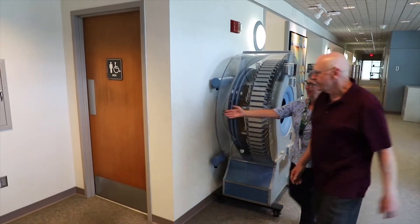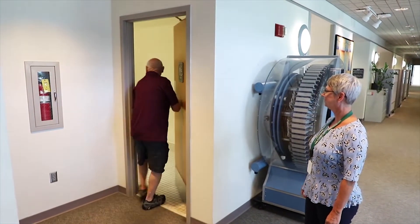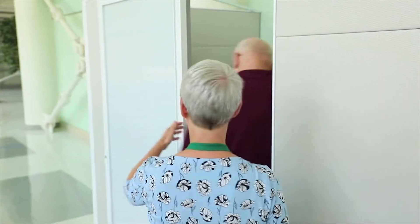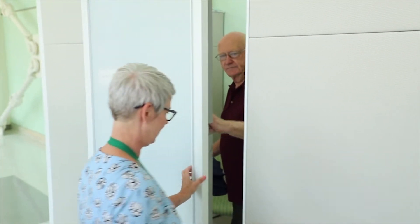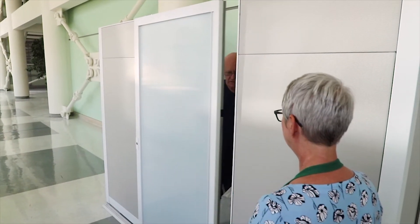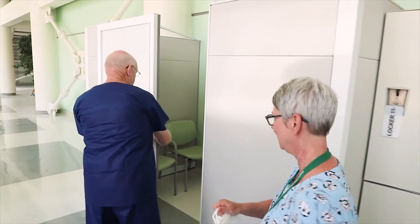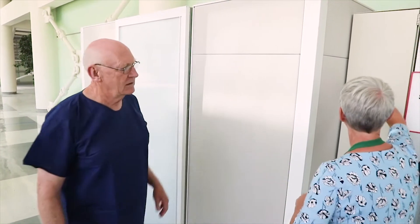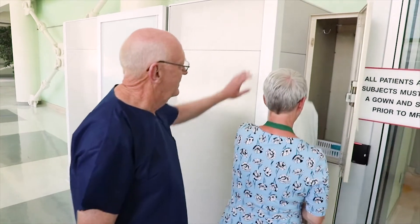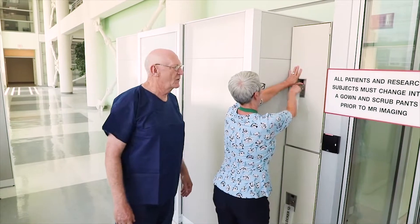When it's time for your MRI, we will first encourage you to use the restroom since you will be in the scanner for a while. Then we'll ask you to change into scrubs so that you are comfortable and metal-free. The changing room is equipped with safety bars, but if you need additional assistance changing, one of our technologists can help you. Anything else that you might still be wearing, like hearing aids or dentures, must also be removed, and we will provide you with a locker to store your belongings. You may keep your eyeglasses on until you reach the scanner bed.